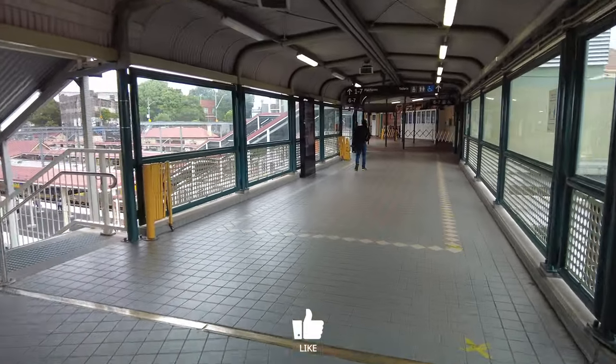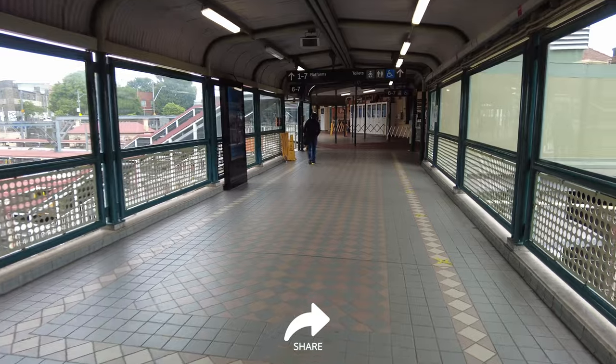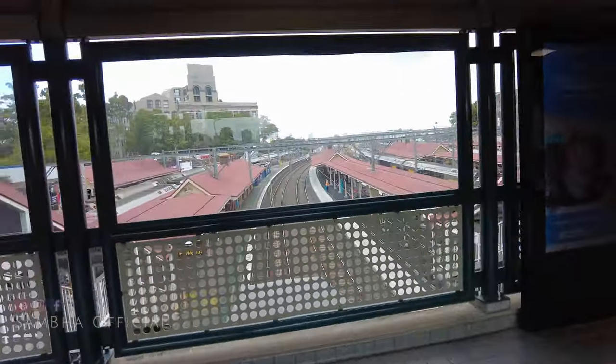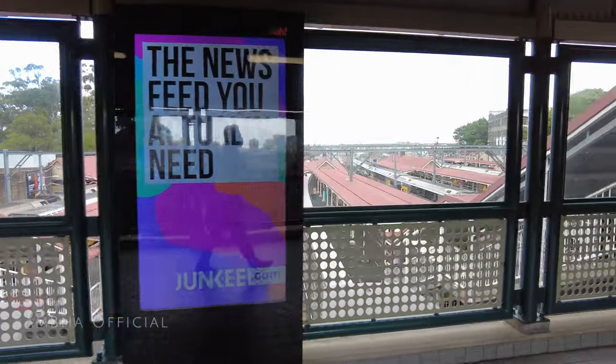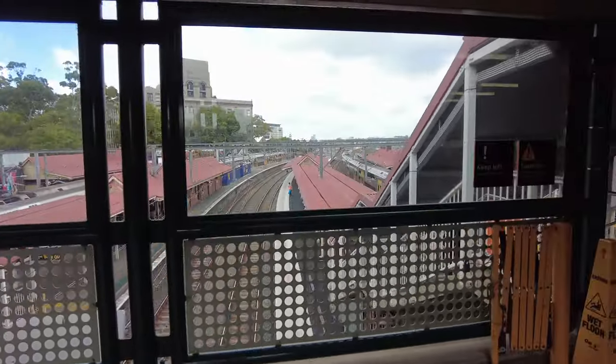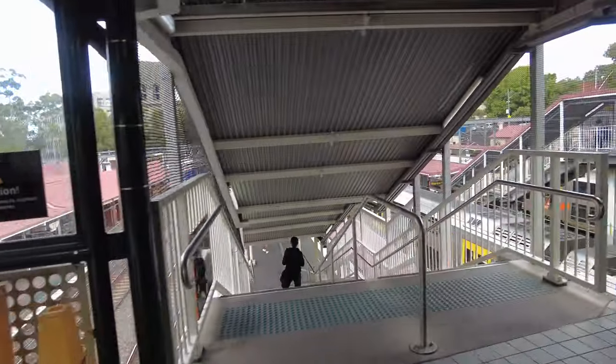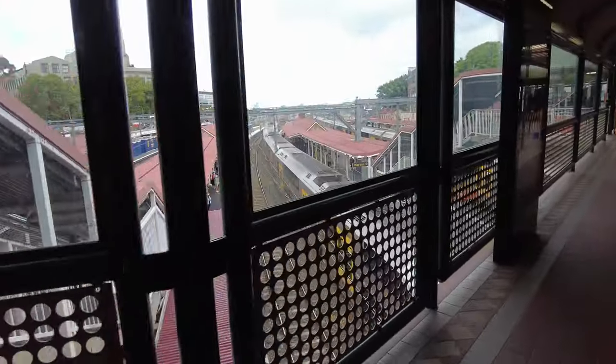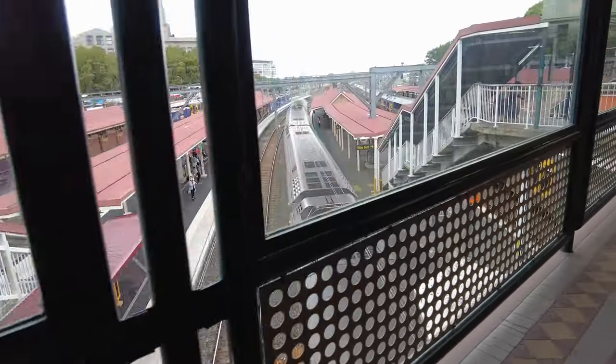The second mode of transport that we are covering today is Sydney's trains. You can see the station here. There are double-decker trains here — they are very spacious. This is my train.